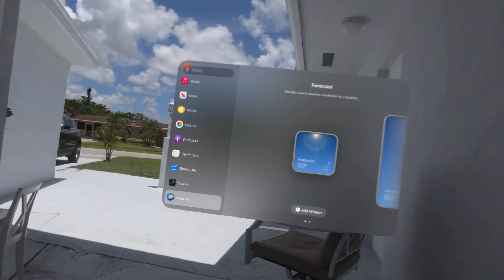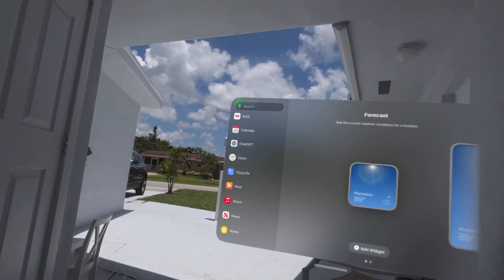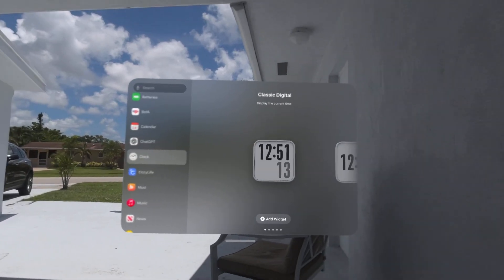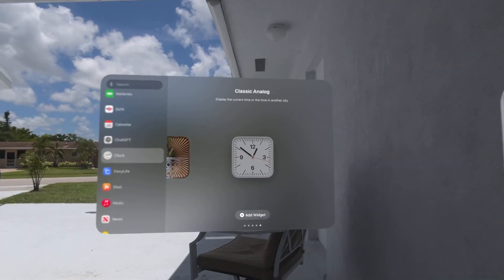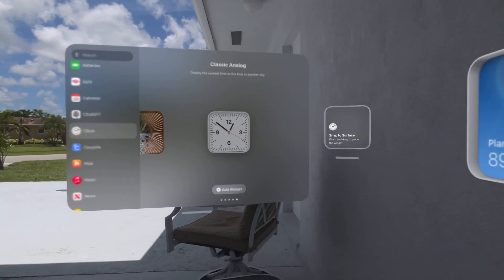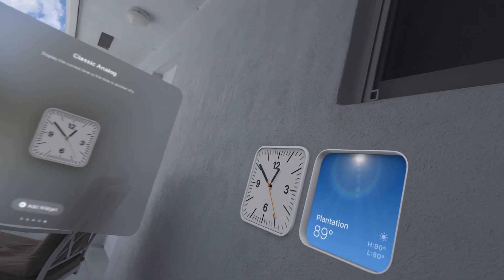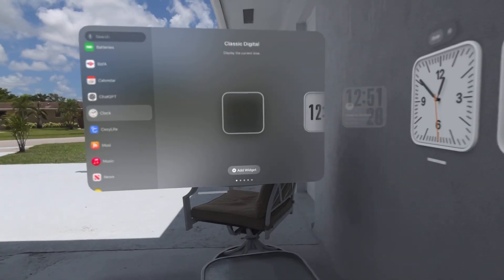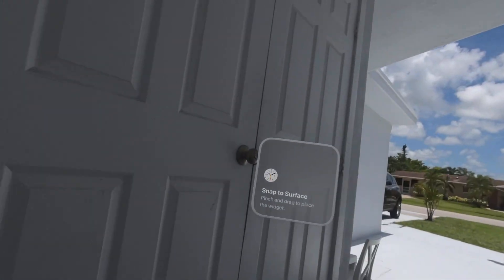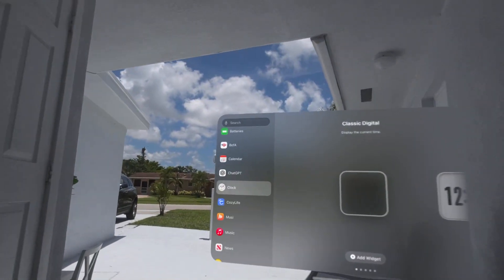Let's add another one — say I want to do the clock. You've got different types of clocks, and it just pins on the wall nicely. You can add more than one. Let's add this one over here by the laundry door. You can add the calendar too.